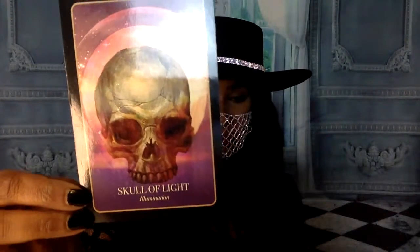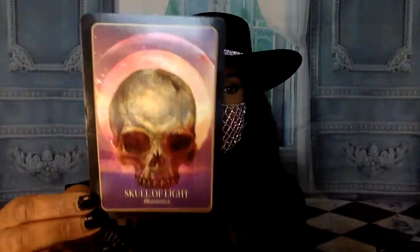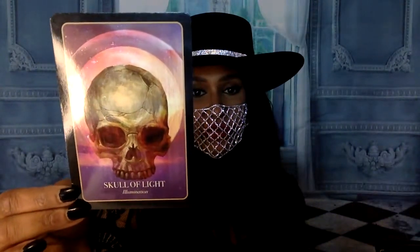Since you are so generous, I'm going to pull you one more card. The Skull of Light. Maybe this will be a time for your illumination or spiritual growth - the end of an old aspect of you and the beginning of a more illuminated consciousness for your spiritual life.